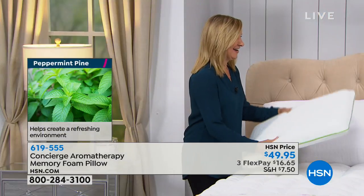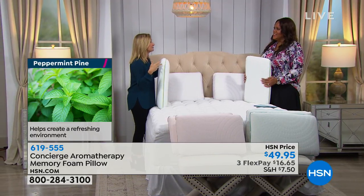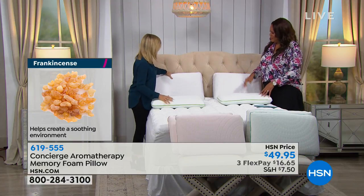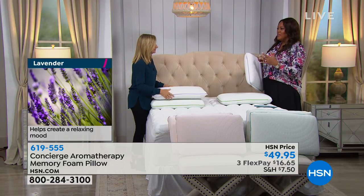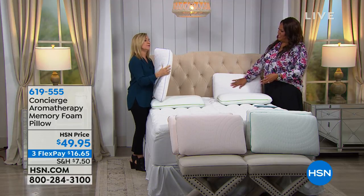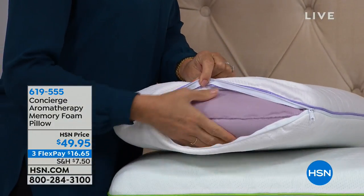These are all memory foam infused with essential oil scents. You have peppermint pine — this is my favorite, it makes me sleepy. Then there's lavender, which is very relaxing. You put your head on it, you get that soft, subtle scent from your pillow. With the removable cover, you can see the entire memory foam is infused with that aromatherapy scent. Every time you lie down and put pressure on it, you get a burst of scent — not overpowering, just enough.